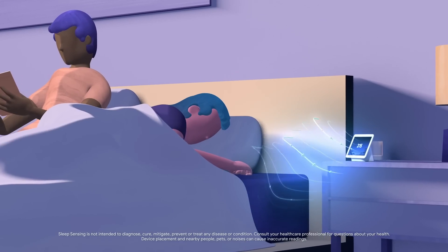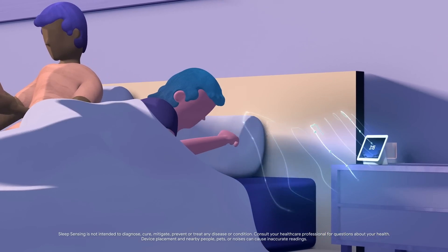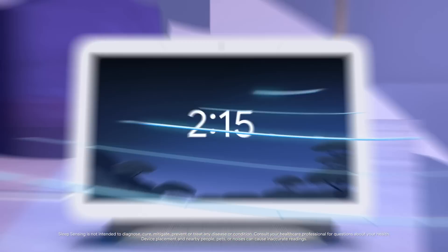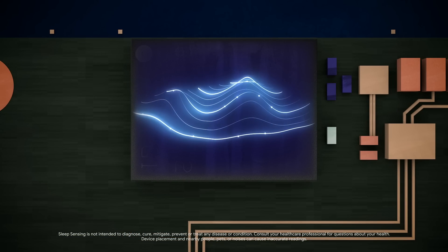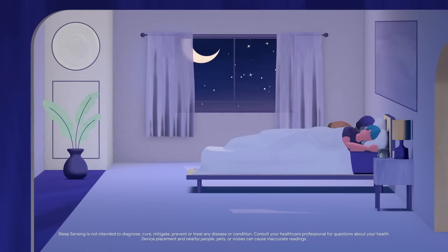Sleep Sensing also tracks your respiratory behaviors, like coughing and snoring. Audio is processed on your Nest Hub only and is not sent to Google, giving you the insight you need in an easy and private manner.